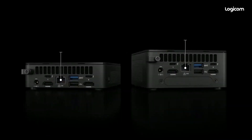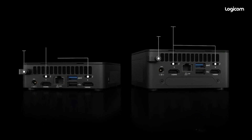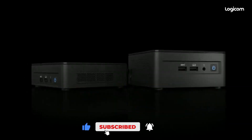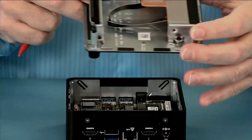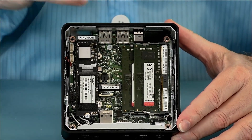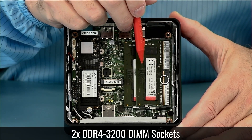The NUC12 Pro has a simple and sleek black chassis that measures 4.6 x 4.4 x 1.3 inches, making it easy to fit in any space. It has a generous port selection, including three USB-A 3.2, two USB-C Thunderbolt 4, one USB-A 2.0, and a 2.5GB Ethernet port. It also supports dual display output via HDMI 2.0b and DisplayPort 1.4. The NUC12 Pro has a fanless design that keeps it quiet under most conditions, and a VESA mount that lets you attach it to the back of a monitor or TV.